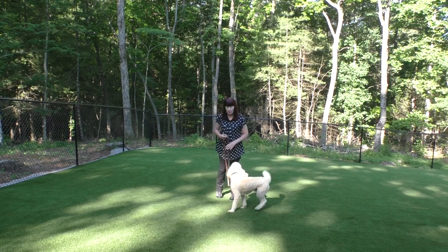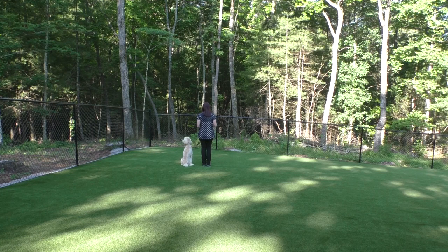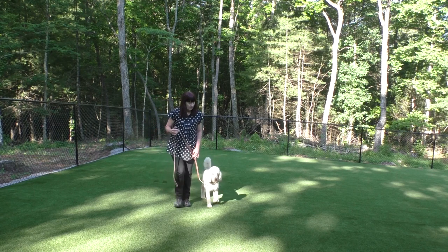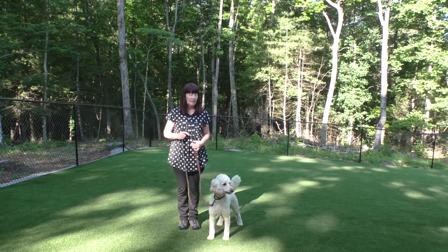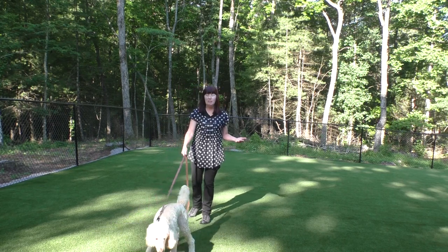We're going to check and see if he knows the heel command. We got a couple of heel sits out of him that were really nice, but then he decided he was done after two repetitions. Checking again — he sees a distraction, so we didn't get a sit out of that. The heel sit definitely needs some work to bring up the statistics of being on heel.